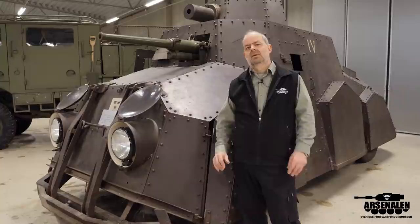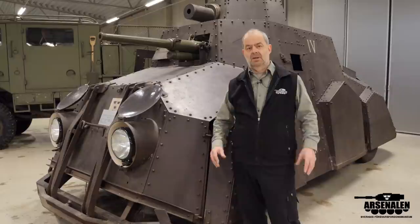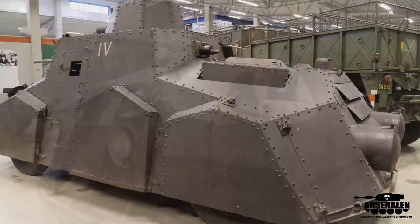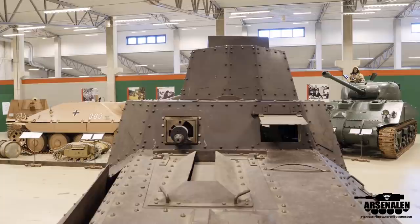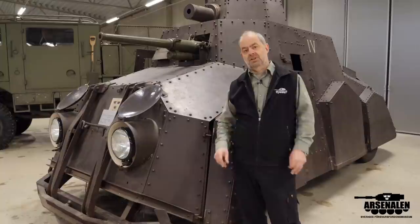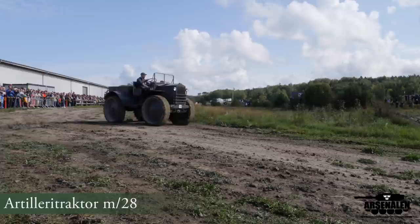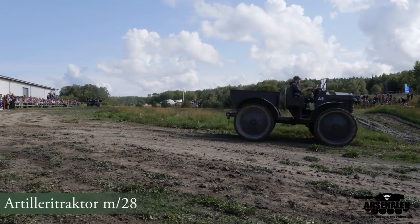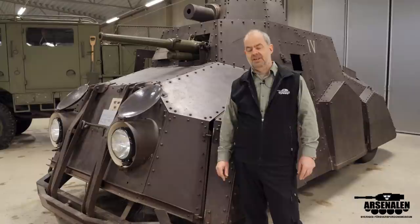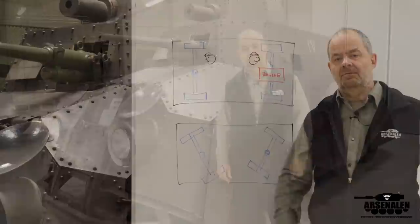They set up a list of demands: it should have some ability to travel off-road. The previous armored cars they had were dependent on roads, so they needed something that could at least travel off-road. It should also be able to travel in both directions. To find a good solution, they looked at a vehicle already in the Swedish Army — the artillery tractor Model 28 made by Nohab in Trollhättan — which was based on the Italian Pavese design, an articulated steered tractor. That is why this vehicle also has a very strange type of steering, which I will show you how it works.